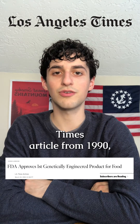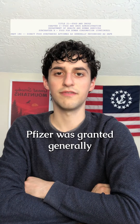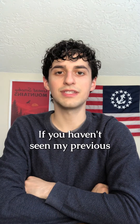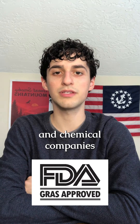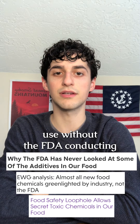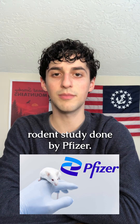Looking at this LA Times article from 1990, we learn that FPC was the first genetically engineered product approved for human consumption. Pfizer was granted generally recognized as safe, or GRAS, status for the bioengineered FPC. GRAS is a loophole that allows food and chemical companies to classify their own products as generally recognized as safe for their intended use without the FDA conducting their own safety reviews. The only safety testing done on FPC was the original 90-day rodent study done by Pfizer.